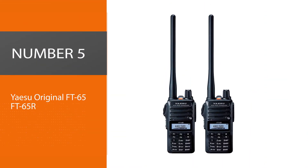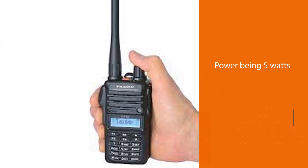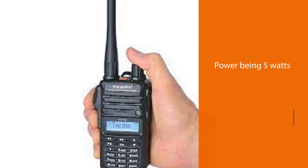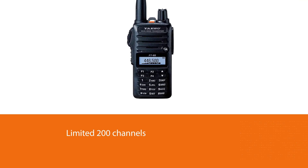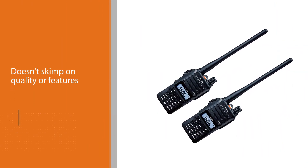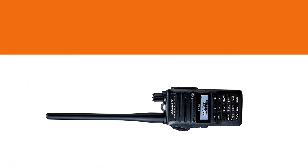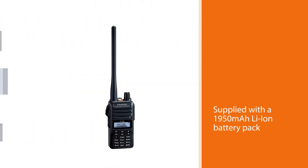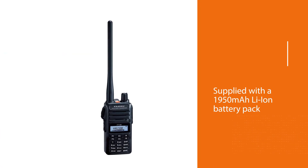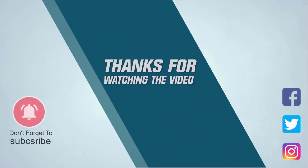Number five: the Yaesu FT-65R. The Yaesu FT-65R has almost all the features of the Baofeng BFF8HP, with the exception of its power being 5 watts and a limited 200 channels. The Yaesu doesn't include an FM receiver. Yaesu doesn't skimp on quality or features — buying a brand name can be a big part of a purchase decision, and you won't go wrong choosing a Yaesu radio. The FT-65R features a newly designed large white background LED display and is supplied with a 1950 milliamp-hour Li-ion battery pack capable of over nine hours of operation. For more details, click the link in the description. Thanks for watching.